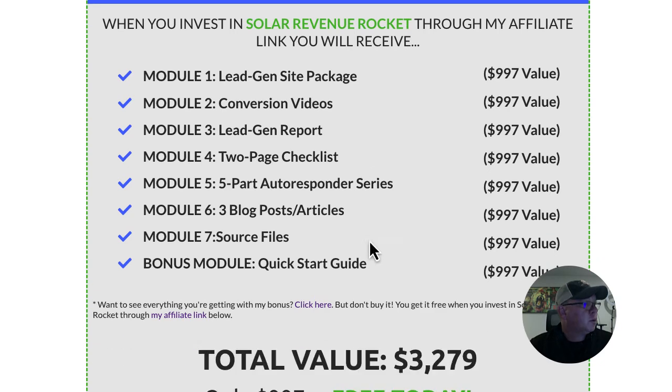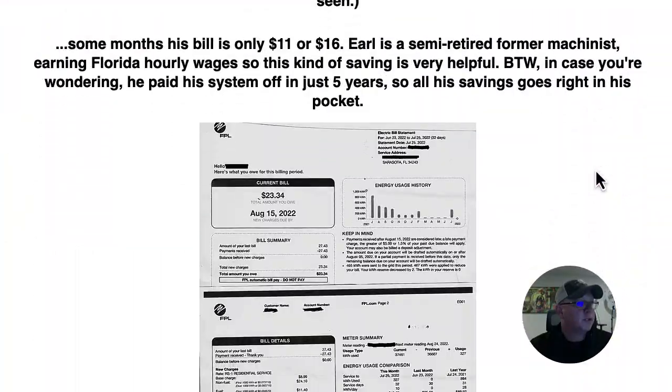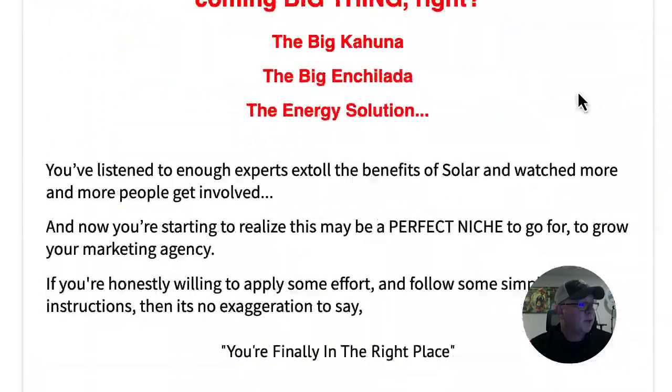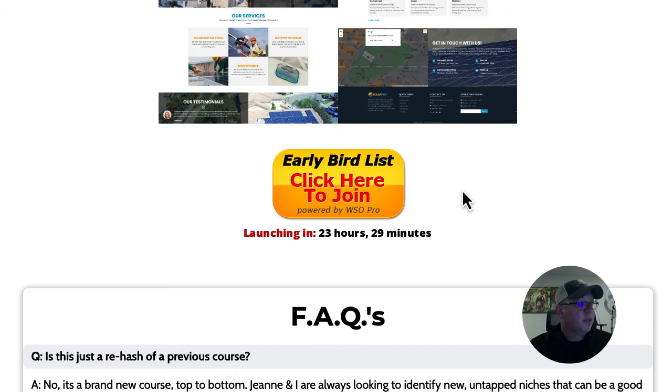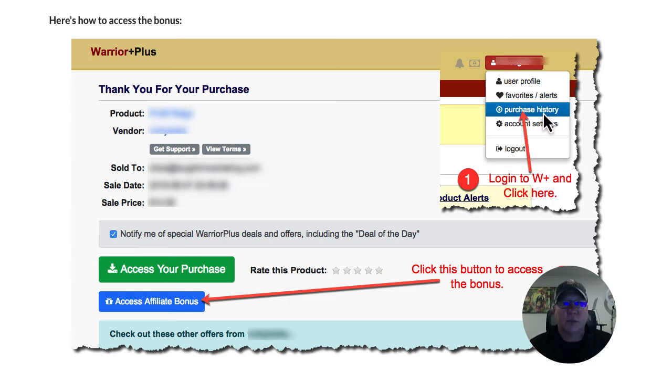After you click the button, it'll take you to their sales page. Read all about it — they have all kinds of information about the market and how hot it is, including an example of a guy named Earl who has already started using solar power and how much he's saving in Florida. When this goes live, you'll see a buy button and go through the Warrior Plus sales process. To get my bonus, log into Warrior Plus, click purchase history, find Solar Revenue Rocket, and click the blue button that says 'Access Affiliate Bonus.' You can download everything there — it's about a 75 megabyte download, so give it a moment on a slower connection.